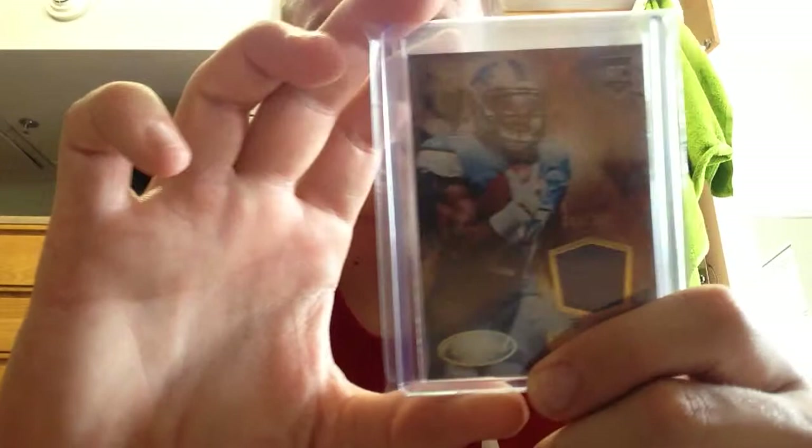Now for PC pickups. For the Husker PC — let's not talk about the game yesterday — Abdullah, numbered to 399 jersey. Got that in a lot with about 15 of his rookies. And next is for the Cardinals PC — Waka Waka relic. Another jersey card.